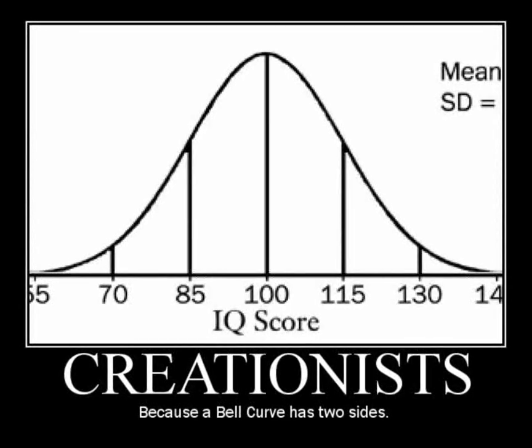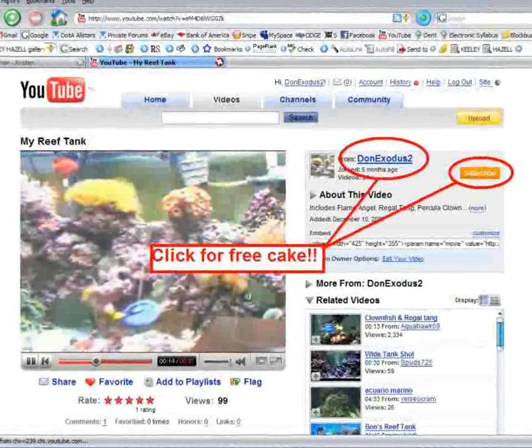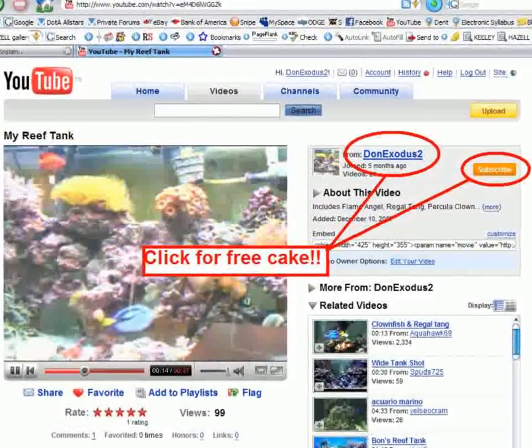One last note: several of you have complained about not receiving free cake yet. I've sent the first batch off, and I was actually going to go and deliver the second batch the other day. However, right on my way to the post office my dog caught on fire, and I had to go back home and deal with that. By the time I could get back it was already closed, so apologies there. But it is on the way.